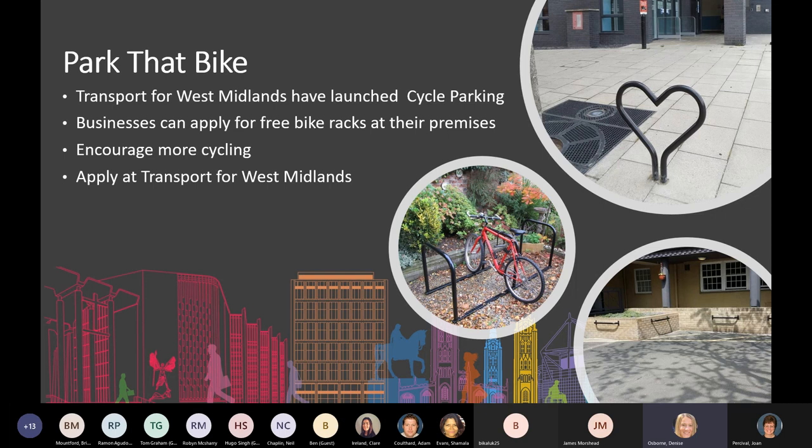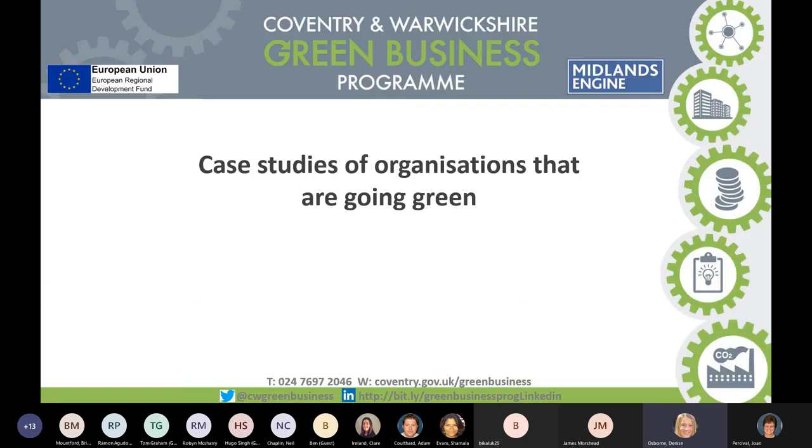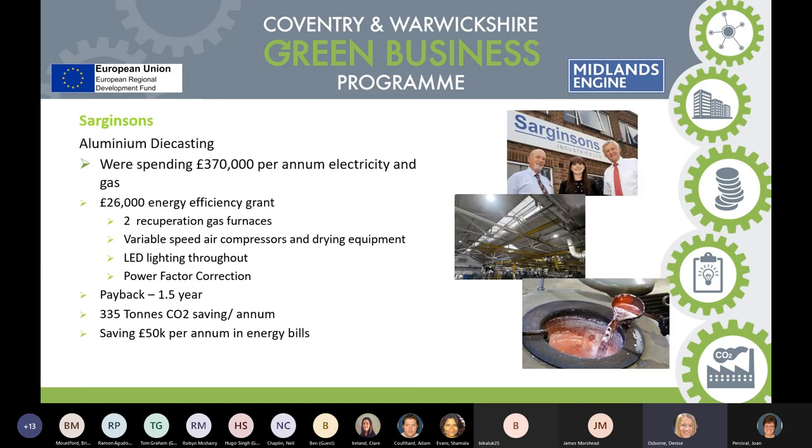Sarginsons, a local company based in Coventry, was spending £370K on electricity and gas bills as a highly intensive aluminium die casting manufacturer. They received a £26K grant from us, bought two new more energy-efficient gas furnaces, installed LED lighting throughout, and added power factor correction. By investing that money, they paid it back within one and a half years, and are now saving an estimated £50K per year in energy bills, with a reduction of 335 tonnes of CO2.